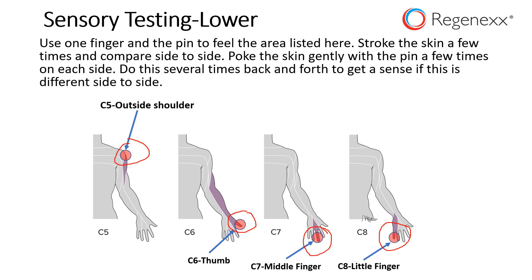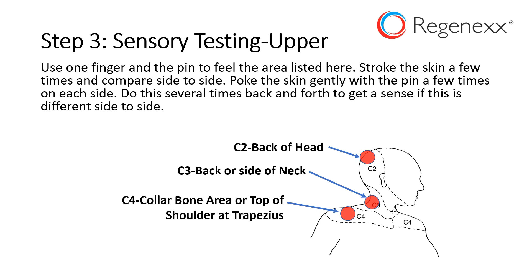Then you're going to test the upper cervical spine — that's going to be the back of the head, the back or side of the neck, and then the trapezius area, or that cape area shown there at C4. Again, stop the video and test those in the same way and write that down.